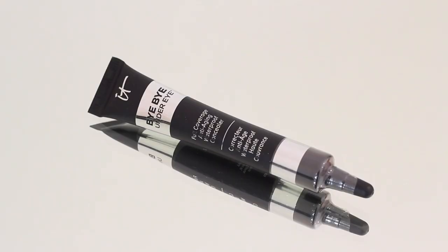I grabbed another Bye Bye Under Eye Concealer by It Cosmetics in the shade Light. They do sell these in Australia, but even with the difference between the US and Australian dollar, it was still cheaper for me to buy it in America. I also picked up another one of the makeup brushes I hauled in my previous USA haul — after using it for months, it's become my new favorite foundation brush.